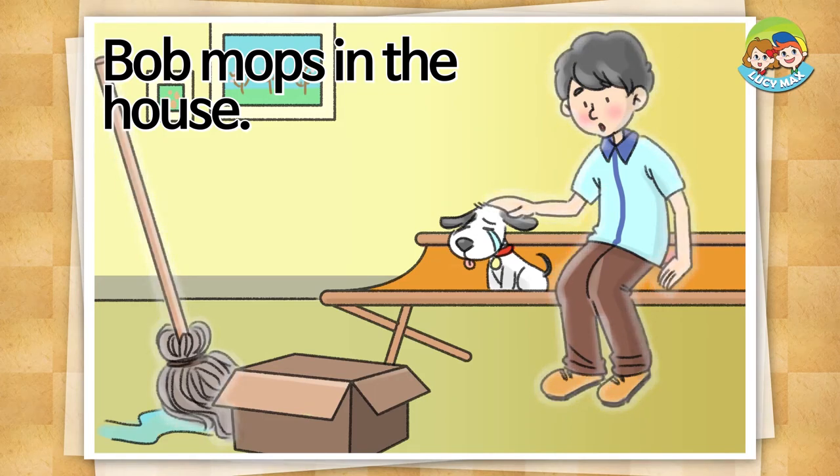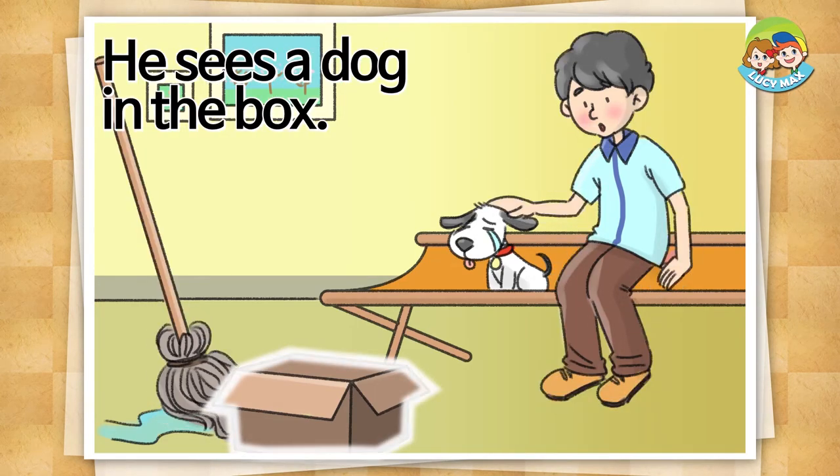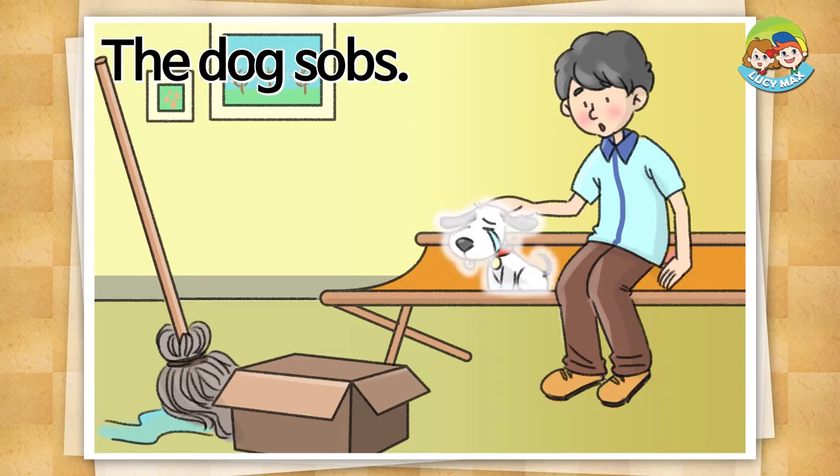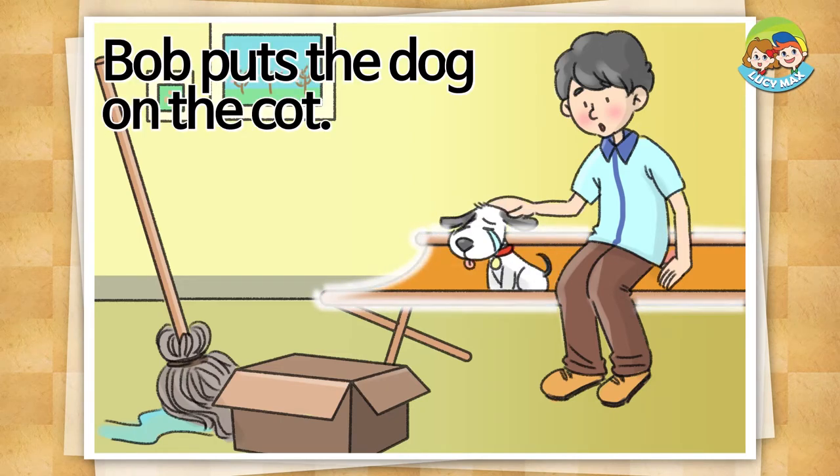The fox hops to Tom. Bob mops in the house. He sees a dog in the box. The dog sobs.